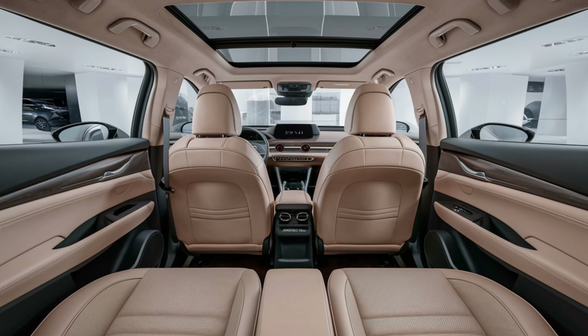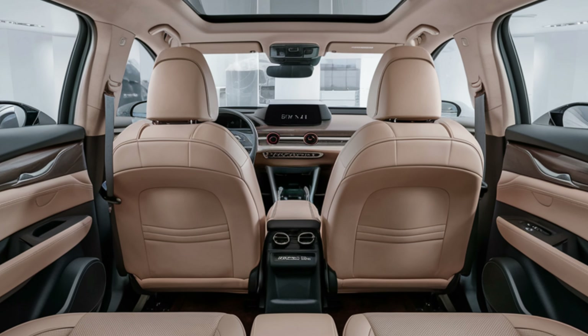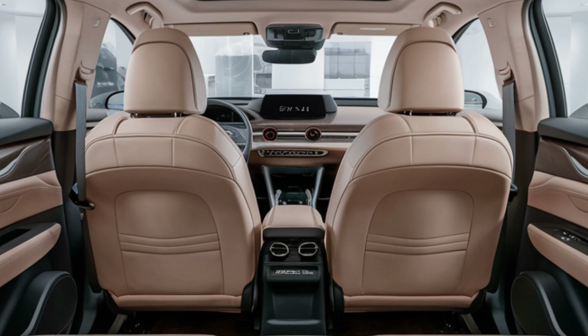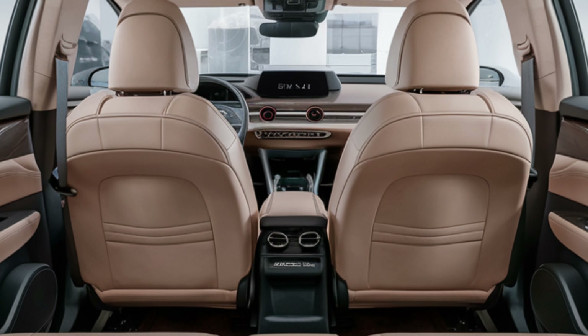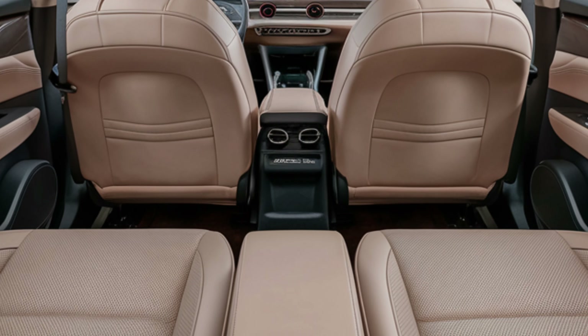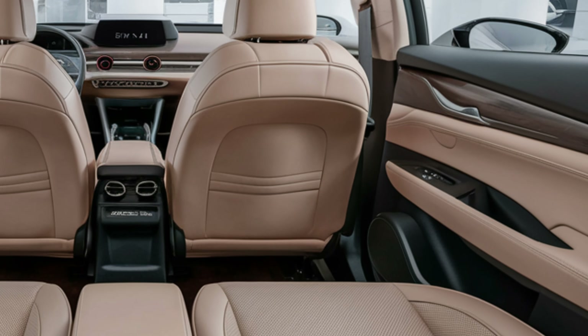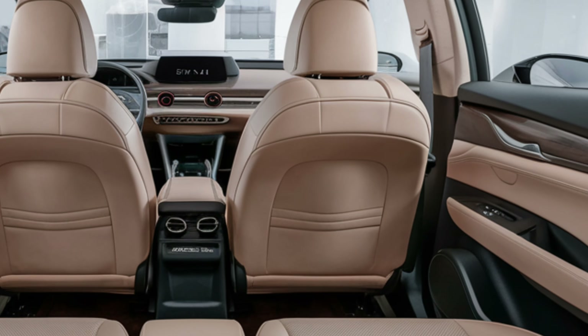Step inside, and the first thing you'll notice is how premium it feels. Mazda has upgraded the interior materials for 2025, featuring soft-touch surfaces, high-quality stitching, and available leather seating in the higher trims. The cabin is designed with simplicity and elegance, creating a space that's comfortable and uncluttered.